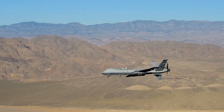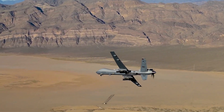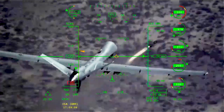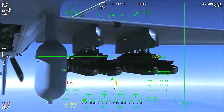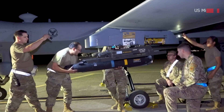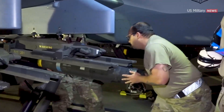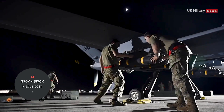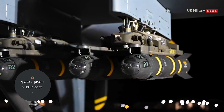In addition to its versatility, the AGM-114 missile is also known for its reliability. It has a proven track record of success in combat with a high success rate in hitting its intended targets, making it a trusted weapon among military forces around the world. However, despite its many advantages, the Hellfire is not without its drawbacks. One of the main criticisms is its cost — each missile can cost anywhere from $70,000 to $150,000, depending on the configuration.